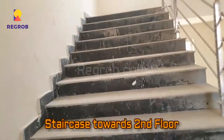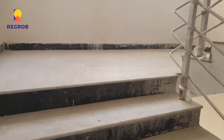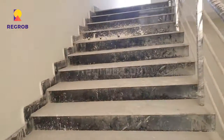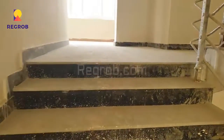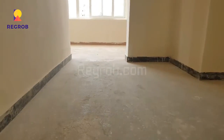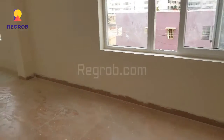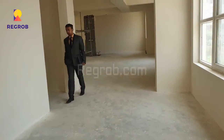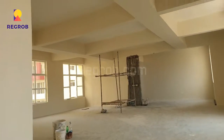Now we are heading towards the second floor. This clubhouse will also provide the gymnasium, as here you can take a view.